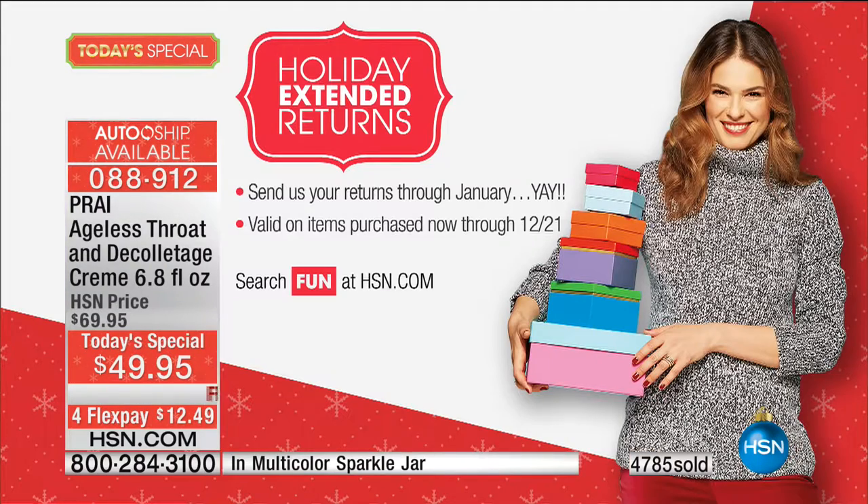The best part is if you're like Barbara and were skeptical at first — try it. Because you have all of November, all of December, all of January with our extended holiday return policy. If you don't love it, you send it back, but you're going to love it. There's a reason it's the number one throat cream here.